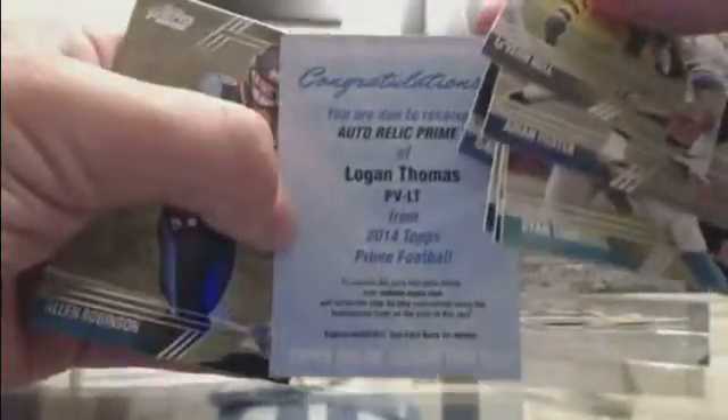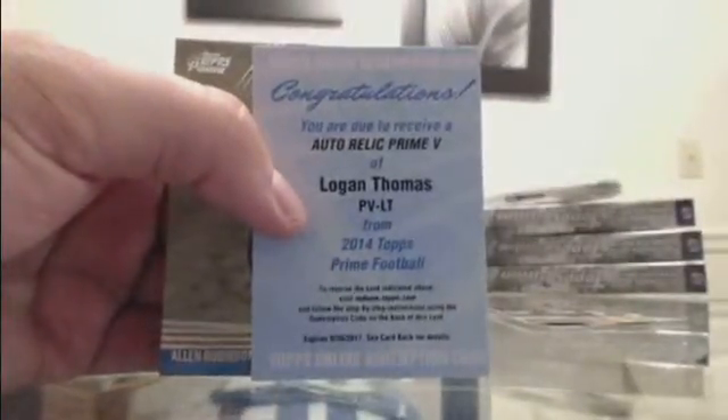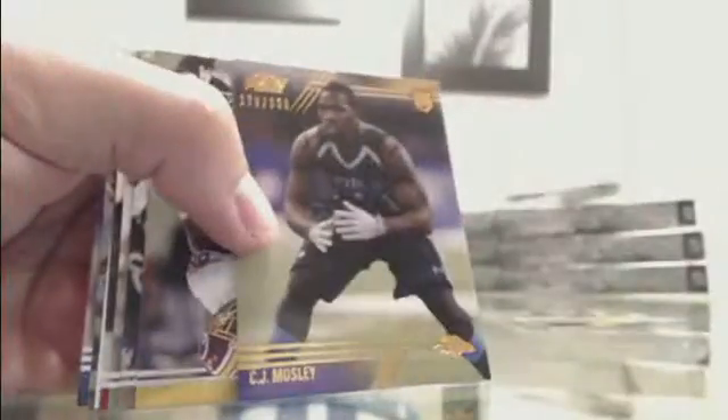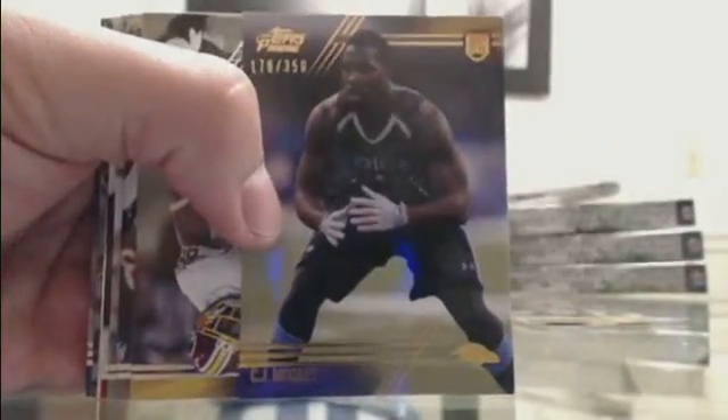Redemption time — Prime Five — Logan Thomas, Arizona. Arizona with the auto redemption prime five, Logan Thomas. Out of 350 — CJ Mosley for the Ravens.